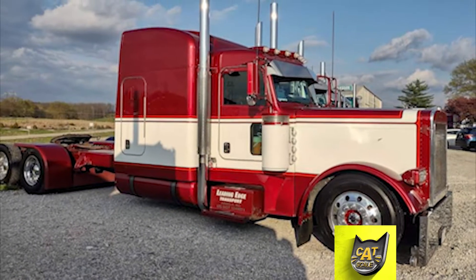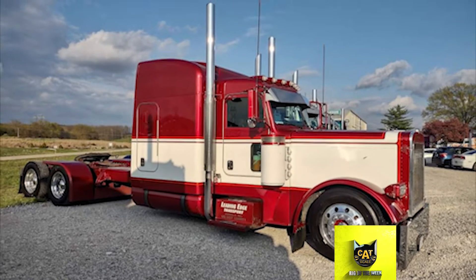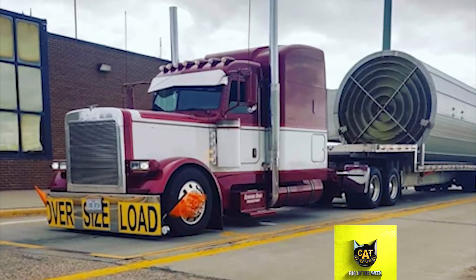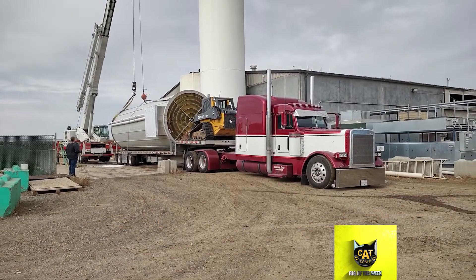This week's Catscale Rig of the Week is stunning inside and out. It's a 2006 Peterbilt 379 that belongs to Aaron Fox of Arbella, Missouri. He typically hauls farm equipment with his step deck throughout the United States.